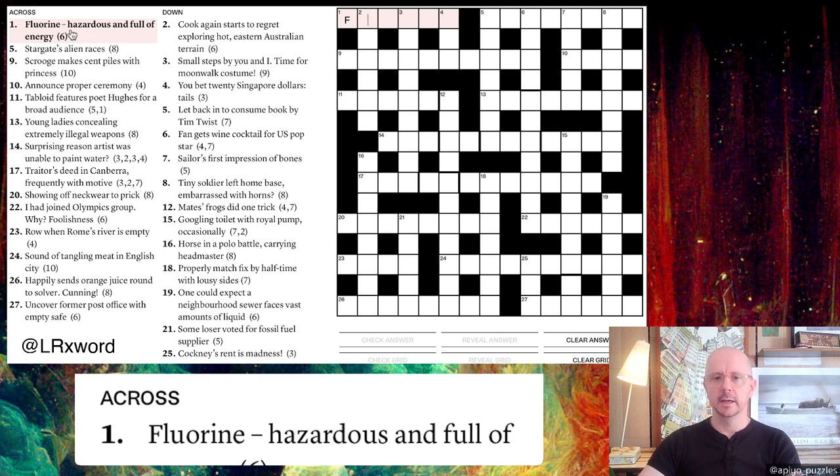Since fluorine abbreviates to F, the definition must be at the end — either 'energy' or 'full of energy.' So with F, I thought: what is 'hazardous' doing? Maybe I need another word for hazardous that goes after F and gives me the final answer meaning 'full of energy.' The word that came to mind was 'risky,' so F + risky = FRISKY, which is full of energy. That's our first clue solved.